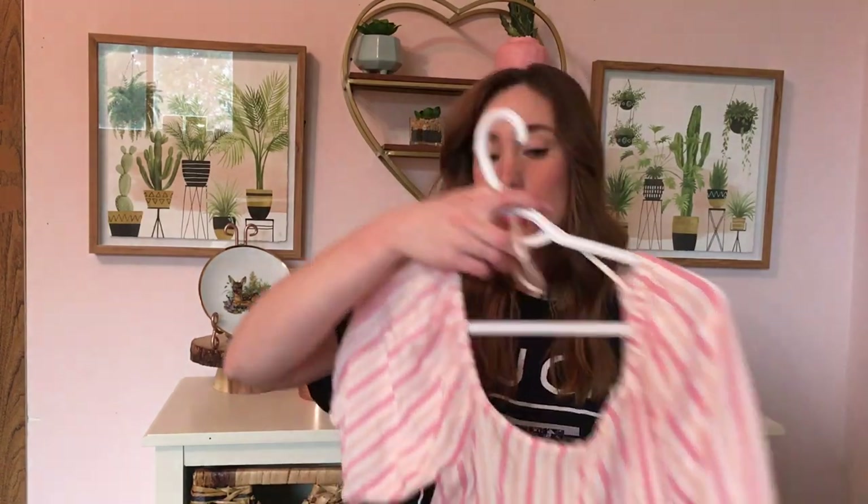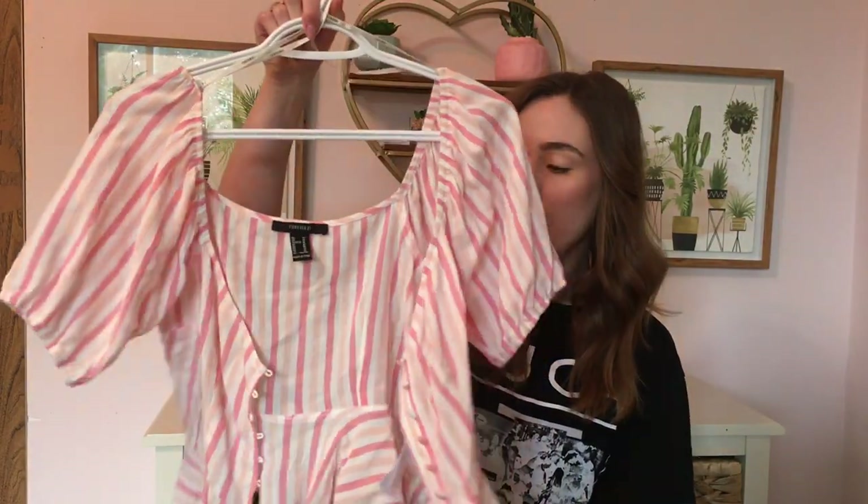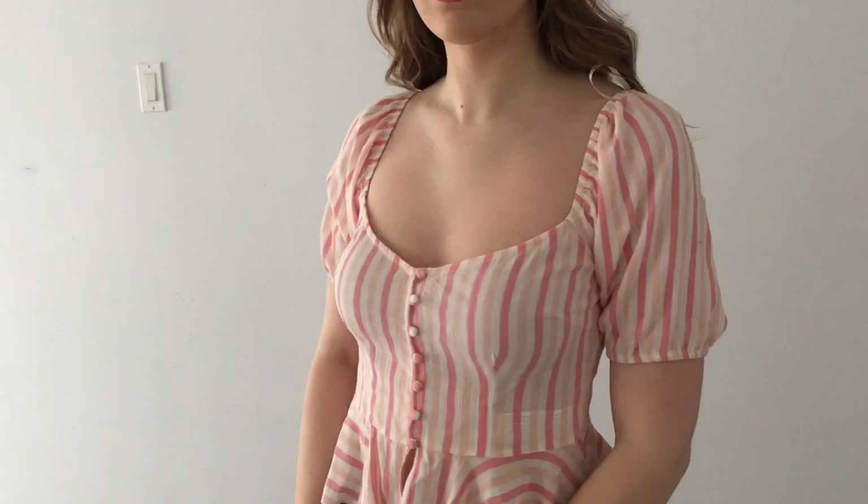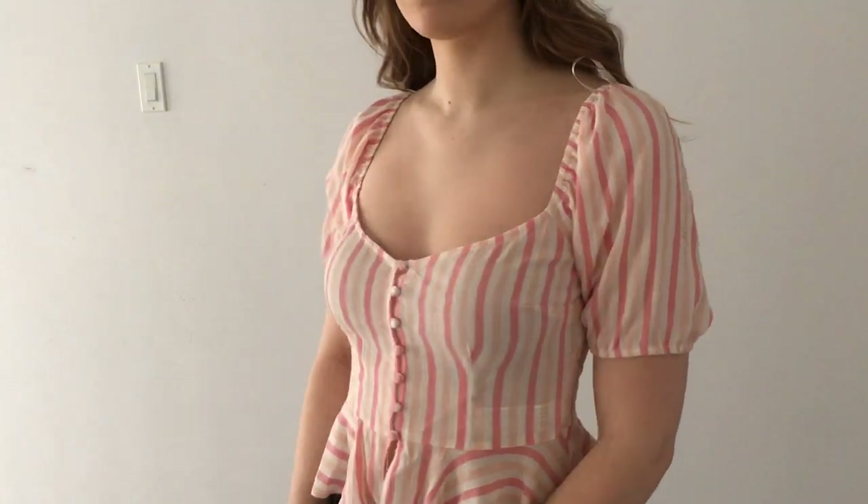I'm not gonna do it based on like store because I pretty much just grabbed a few things from a bunch of different places. So the first thing that I got is this really cute top from Forever 21. I really liked it because the colors sort of reminded me of like a candy and I love pink.